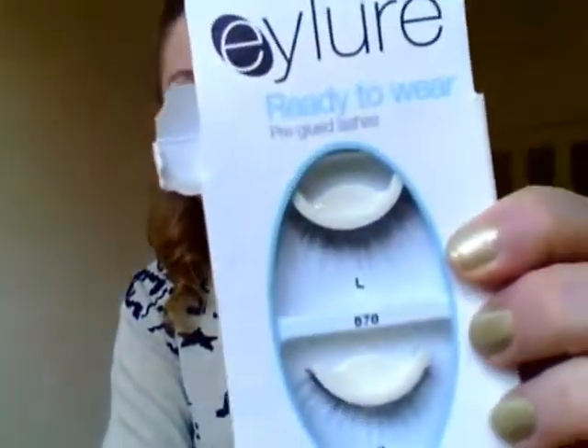I also got another pair which I've been wearing at the theatre — Eyelure ready to wear, pre-glued as well. And these ones are much longer. These are really good pre-glued. Well, like, who knew! Really good.